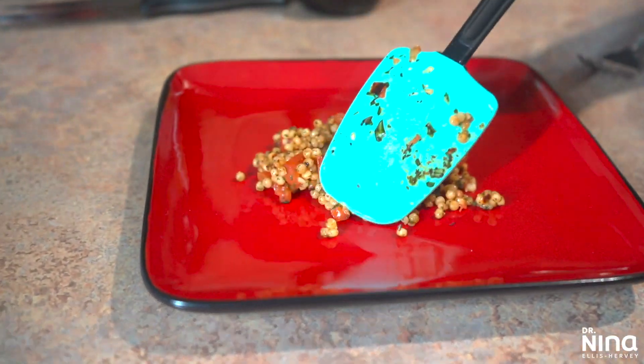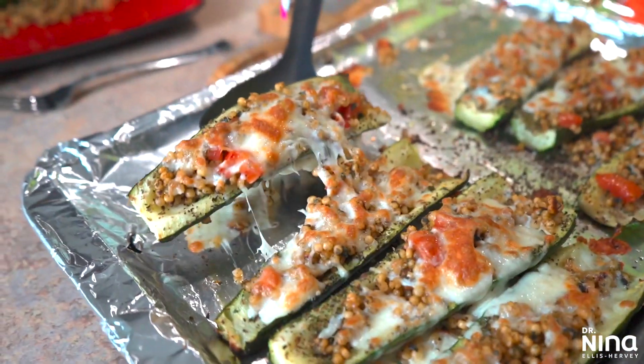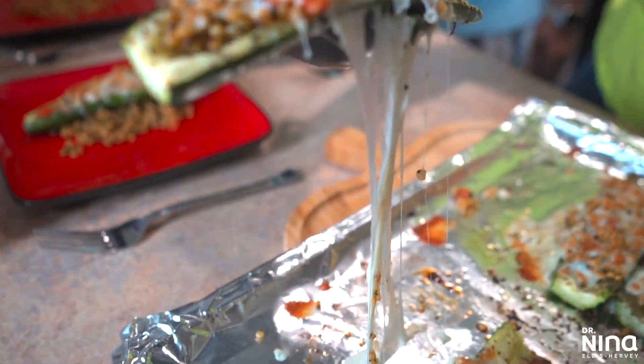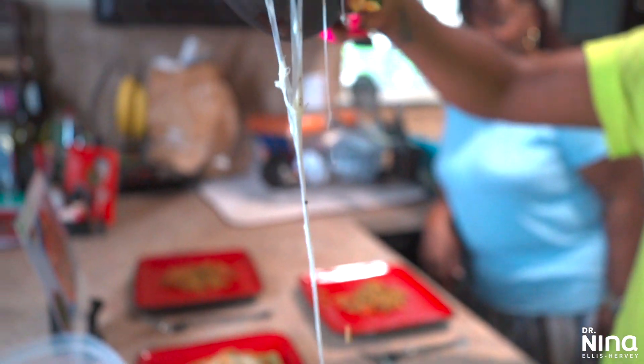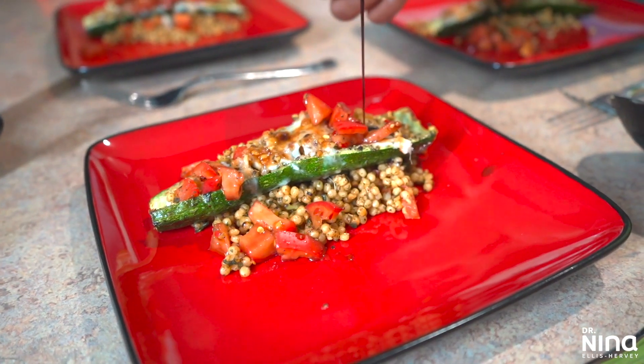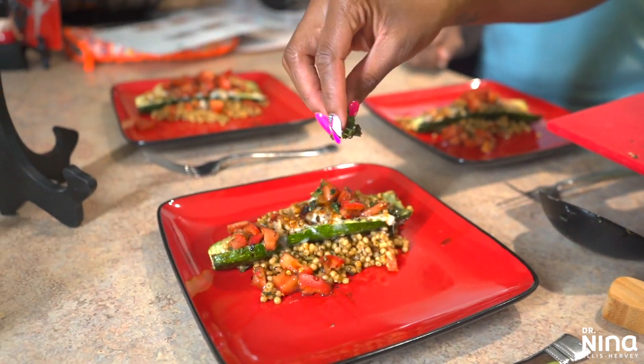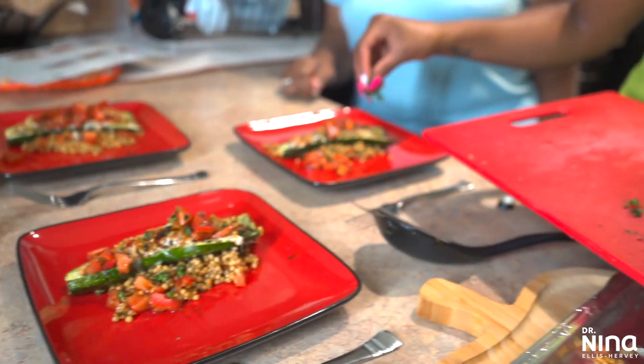So bomb. All we had to do was add in that couscous — it smelled so good and cooked really tender in just that short amount of time. Then I placed the zucchini boats on top with a little bit of that balsamic. It smelled like heaven, I can't even explain.